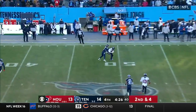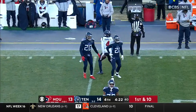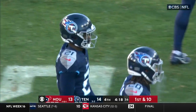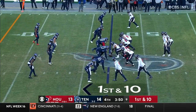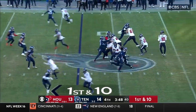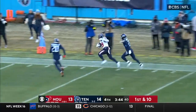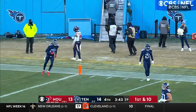Mills looking for Dorsett — he's got him! Great adjustment by Philip Dorsett. Roger McCreary had the coverage and the tackle, but a 20-yard pickup for Houston at the Tennessee 47. Mills back to the air, looking sideline — and he's got Rogers! Knocked out of bounds, but Amore Rogers with a big catch.